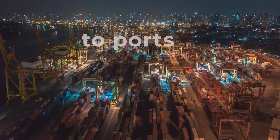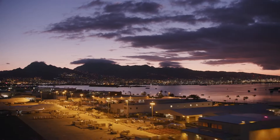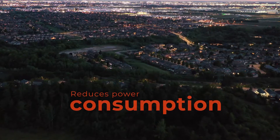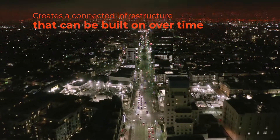From parks, to ports, highways, to neighborhoods. Our technology streamlines operations and maintenance, reduces power consumption, and creates a connected infrastructure that can be built on over time.